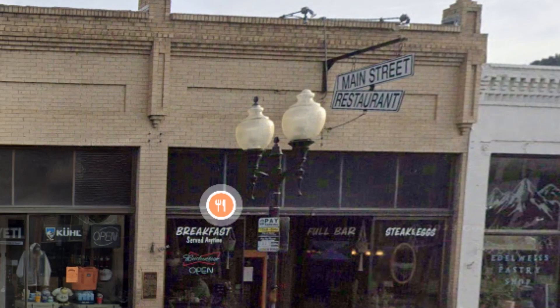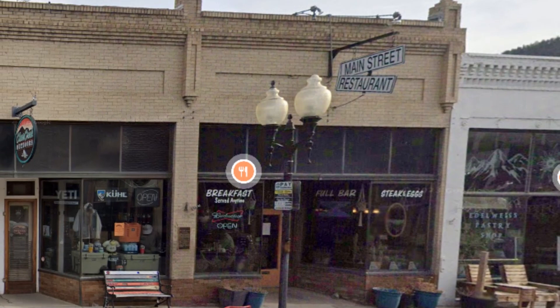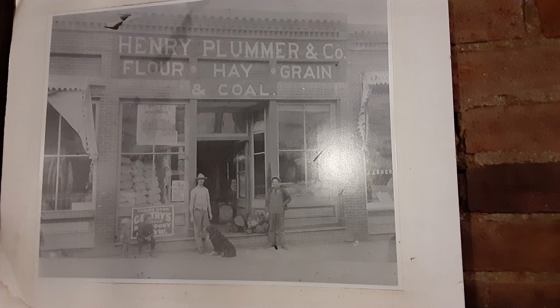Despite its name, the restaurant is located at 1518 Minor Street in Idaho Springs. When I sat down in my booth, I spotted this photograph hanging on the wall. As soon as I saw it, I knew I had to model this building for my layout. It has exactly the small western town Main Street feel that I look for in my city structures.